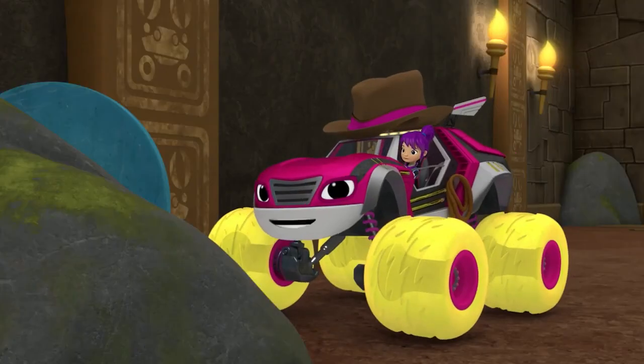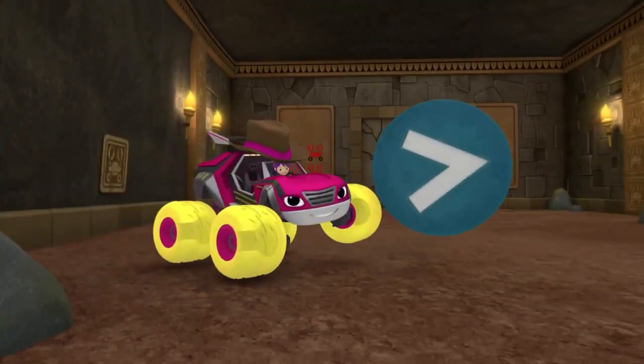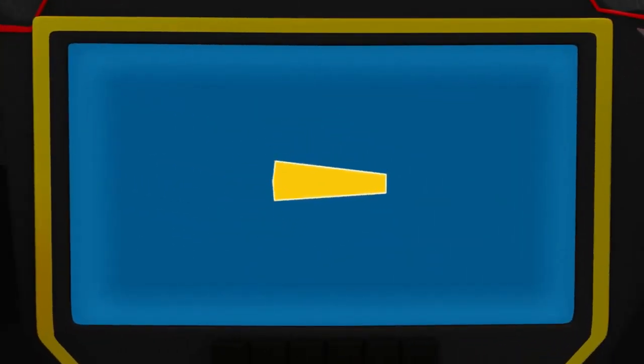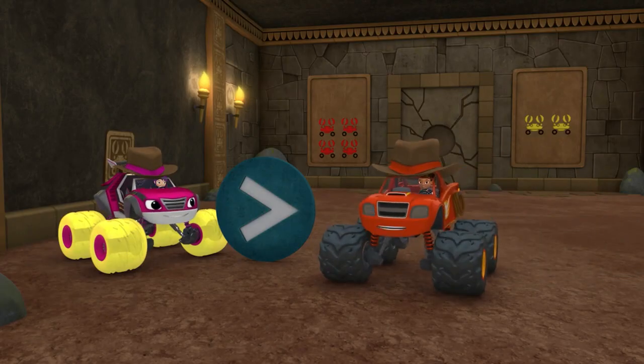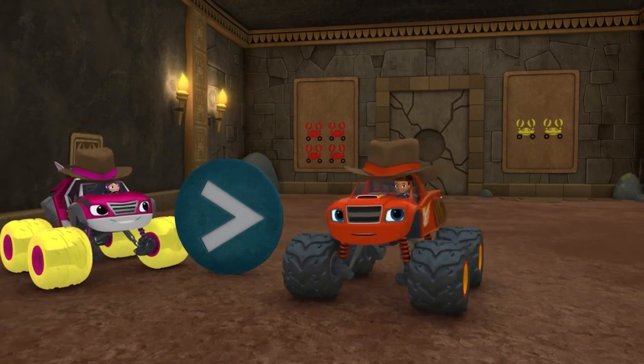Hey, maybe this can open the door. It's a greater than symbol. Check it out! A greater than symbol looks like a big open mouth. And when you put it between two numbers, the mouth always opens toward the side that's more. So, to open the door, let's figure out which there's more of.